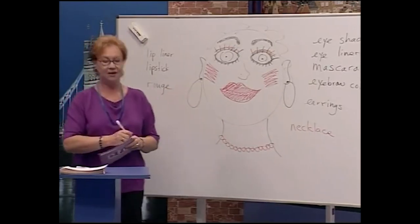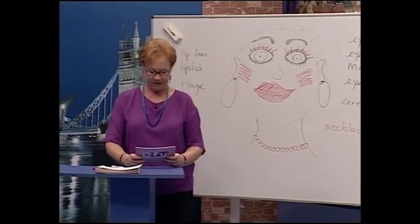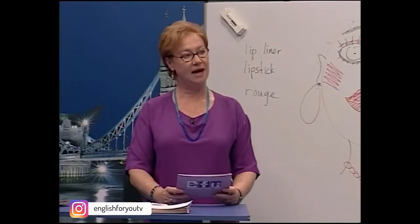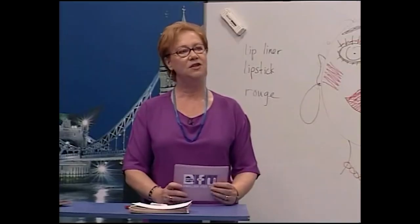Now let's ask some questions. Susan, do you wear earrings? Yes, I do. Are you wearing earrings now? No. Isabel, are you wearing a necklace? Yes, I am. Ali, do you wear earrings? No, but my friend wears one.